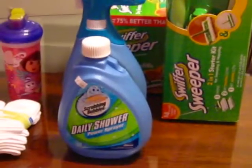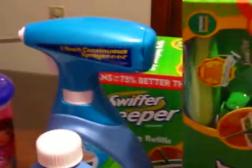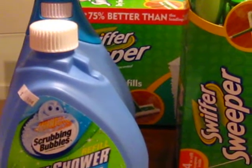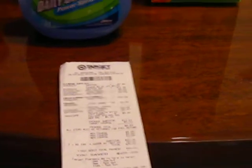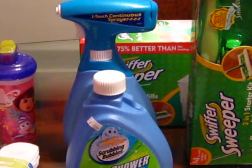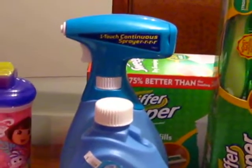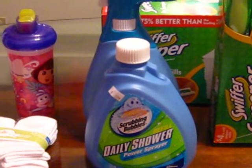Transaction number three — I purchased a power sprayer along with the refill, a Swisher Sweeper starter kit, and the dry refill, which is the 48-count box. There was a $5 Target coupon that gave you a $5 gift card for purchasing the power sprayer, and I also had a $5 coupon off the power sprayer, as well as a coupon for buy the sprayer and get a refill for free. The power sprayer was $8.69, so I only paid $3.69 for the sprayer, the refill was free, and I earned a $5 gift card — so I actually made about $1.11 on that deal.